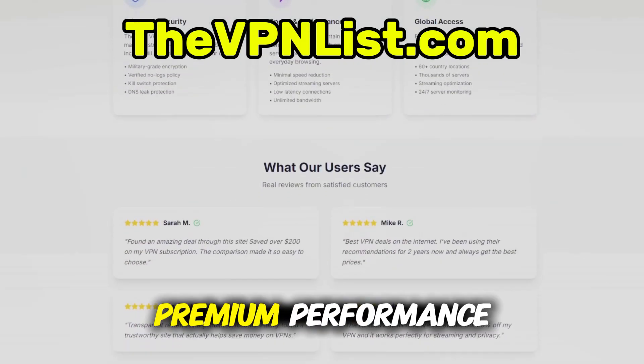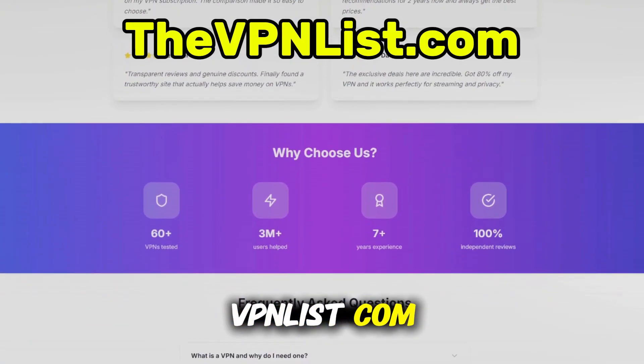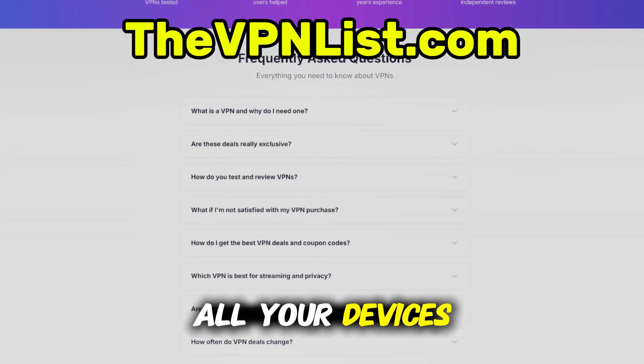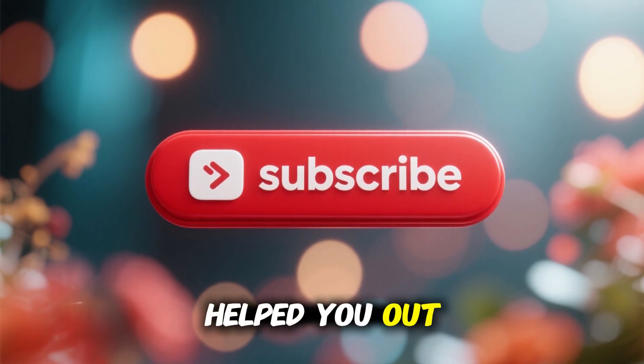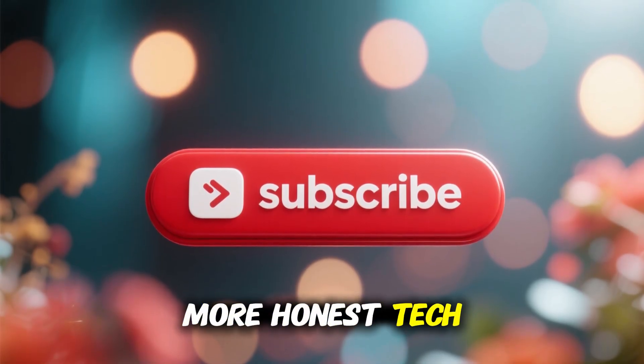So, if you want premium performance without paying premium prices, head to thevpnlist.com, grab the Surfshark deal, and start protecting all your devices today. If this video helped you out, drop a like, leave a comment, and subscribe for more honest tech reviews and deals.